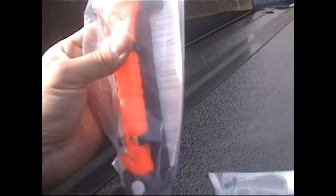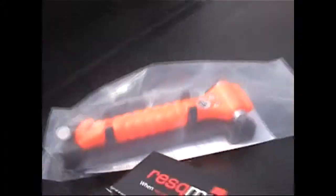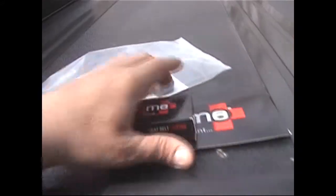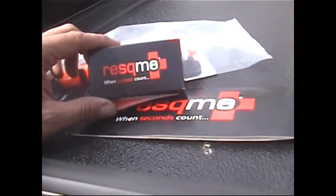I strongly encourage folks to check it out. We have a show here today and I was showing some folks the tool itself. It definitely is a lifesaver. Fluorescent orange, so you won't have any trouble finding it if you're in your vehicle. The company is called Rescue Me, or in short, R-E-S-Q-M-E.